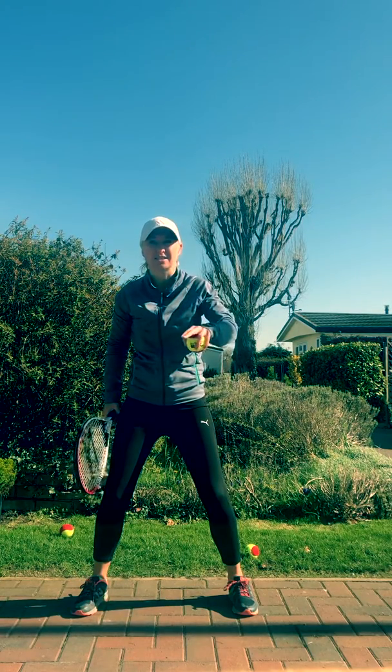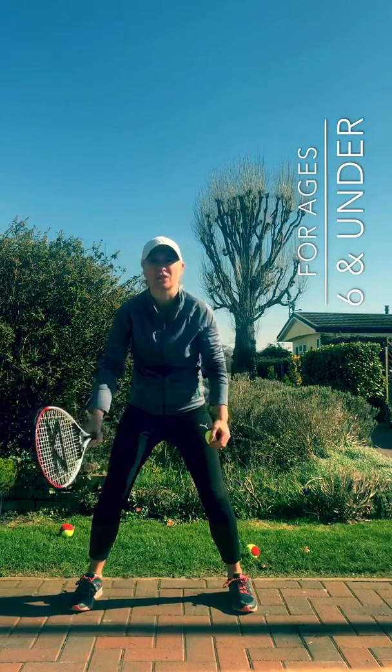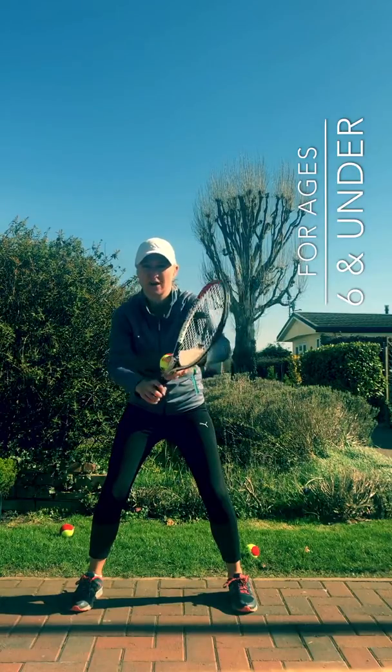So if you are six and under, this is your challenge. We stood in the warrior position, or the ready position, and we had our racket strings flat because we did some balancing. Hold it in your strong hand.